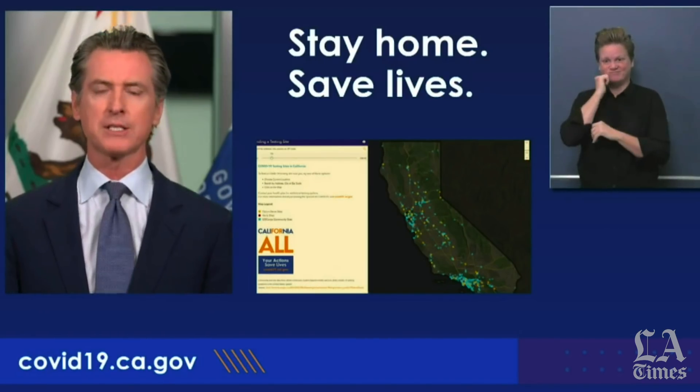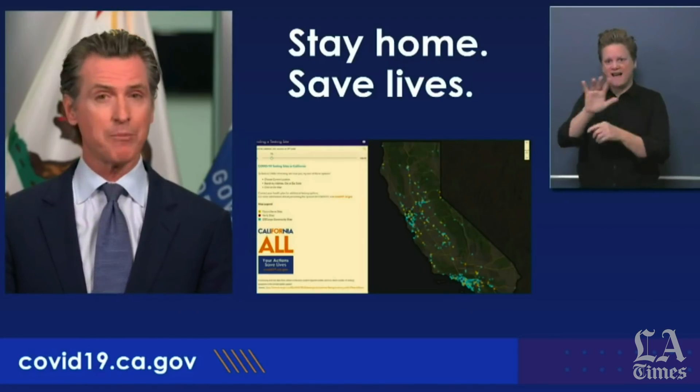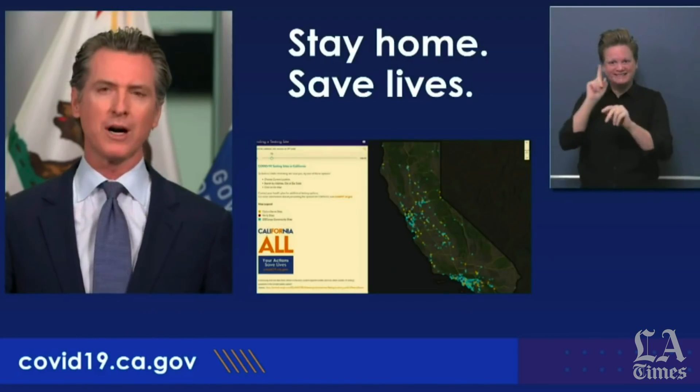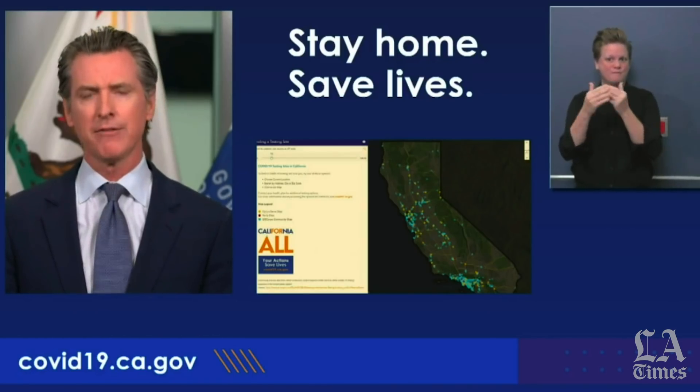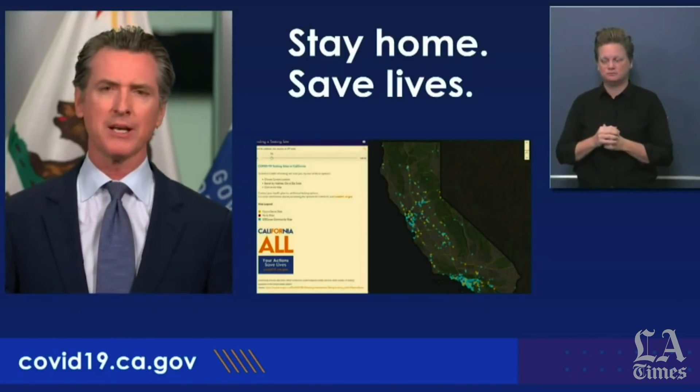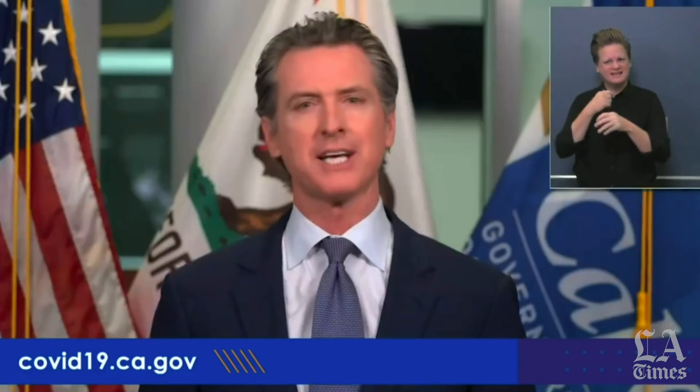All told, the state of California has tested north of 800,000 people. We have a lot more work to do, but the work of our testing task force has been very successful, particularly in not only addressing the needs in the aggregate, but beginning to focus our testing strategies in a much more strategic way, specifically focusing on rural areas in the state of California and on inner cities.